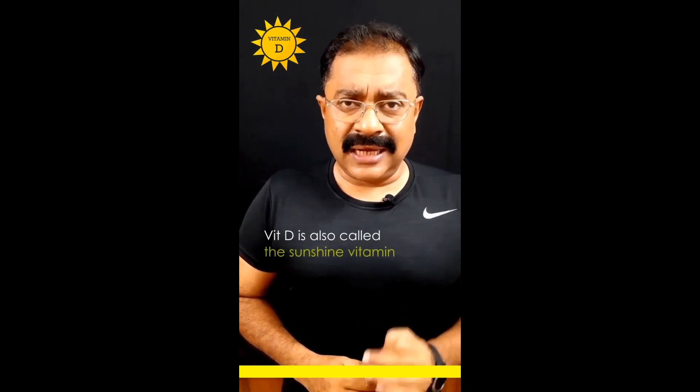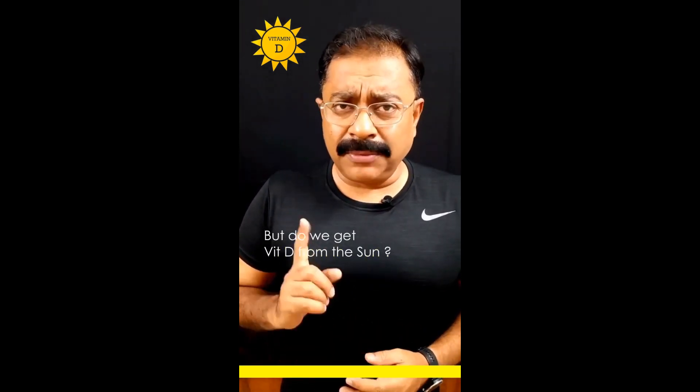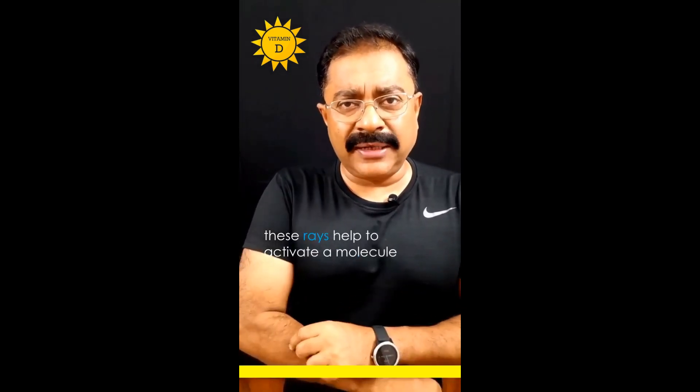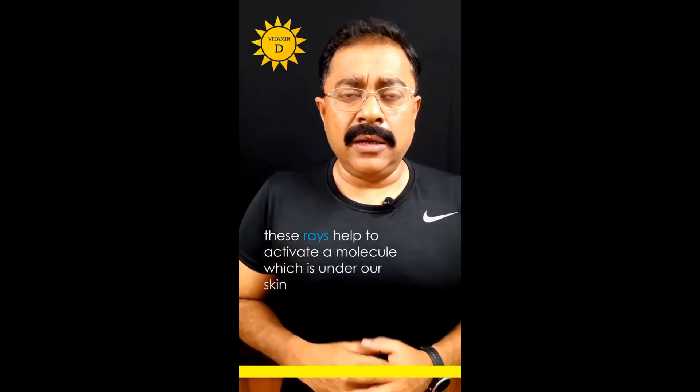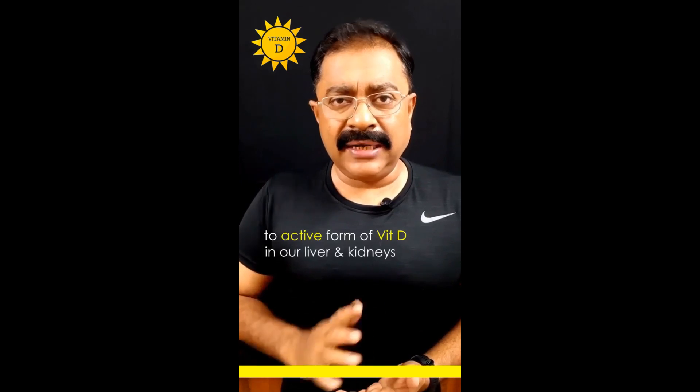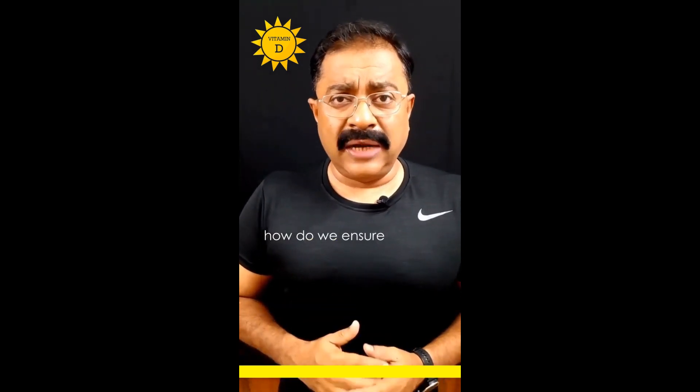Vitamin D is also called the sunshine vitamin, but do we actually get vitamin D from the sun? No — the sun only gives us ultraviolet rays. These rays help activate a molecule which is under our skin, which is then converted to the active form of vitamin D in our liver and kidneys.